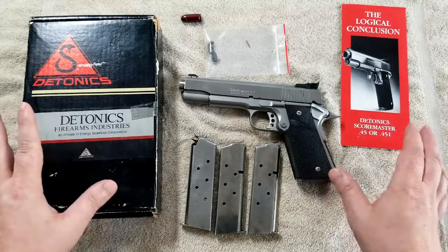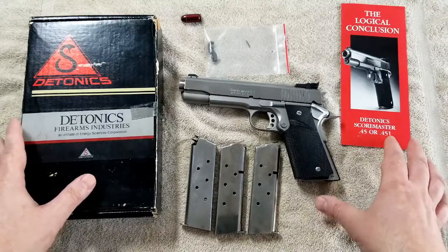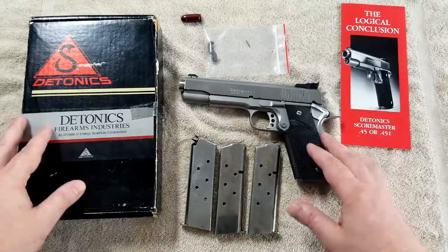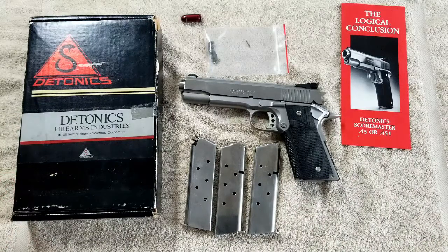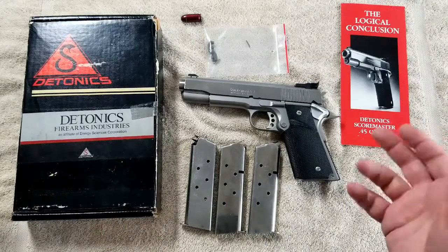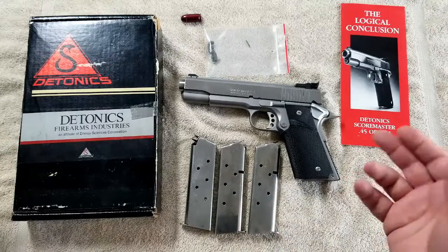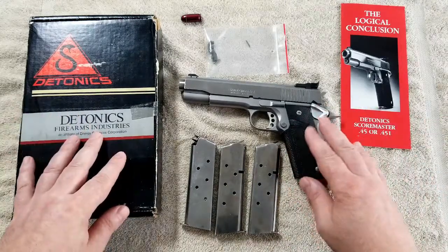Anybody that knows me personally knows that I'm a huge film fanatic, and obviously I have a big interest in firearms. A lot of firearms in my collection were actually purchased solely because they were featured in films or TV shows — much like the Terminator, Dirty Harry, Jurassic Park, Death Wish 3, Miami Vice, the A-Team, et cetera — and this pistol is no exception.